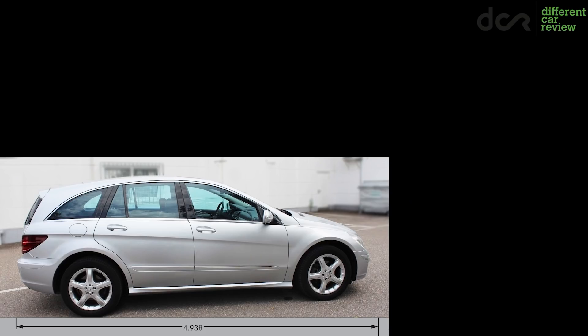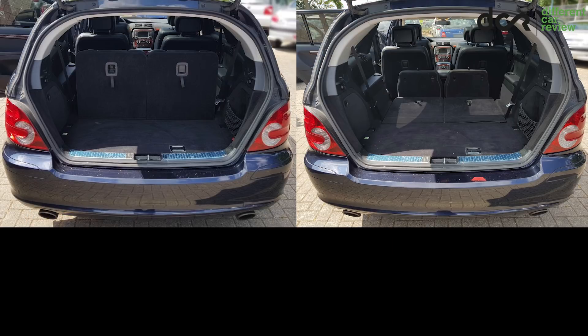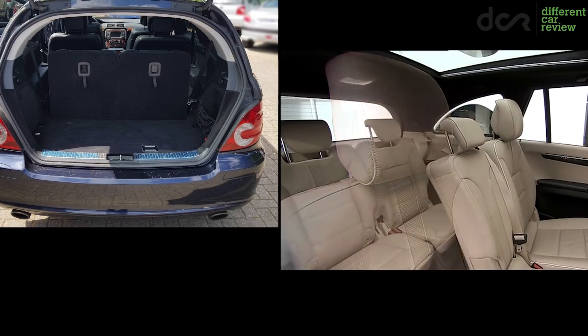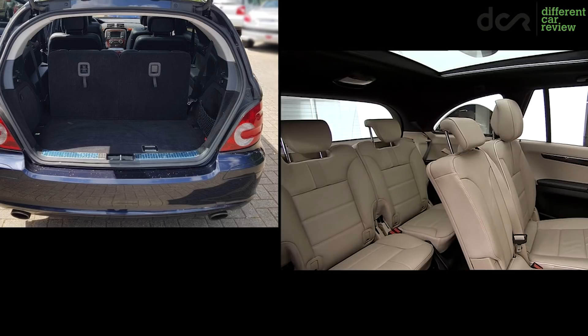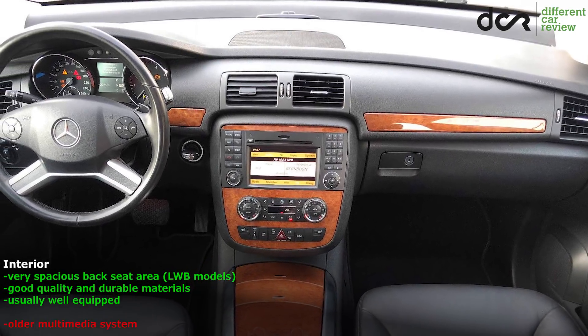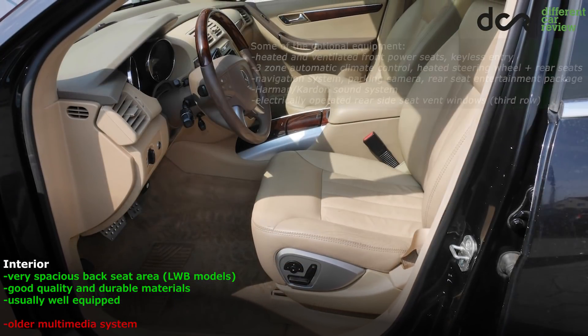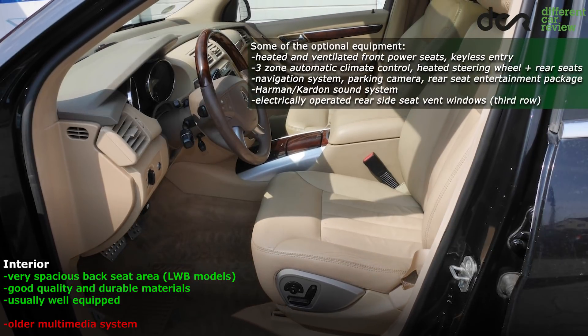You can choose a standard or a long wheelbase version. If you want more trunk space and if you want to use the third row seats more often, then it's better to choose the long wheelbase model. There are no issues with the interior — it has plenty of storage areas and comfortable seats even in the back.